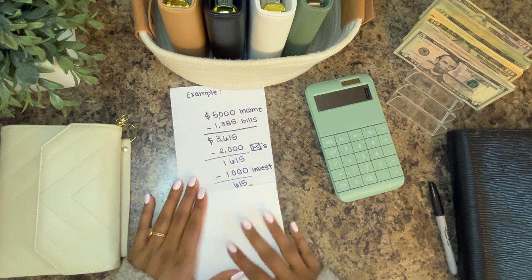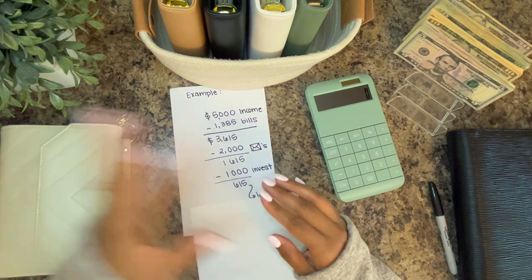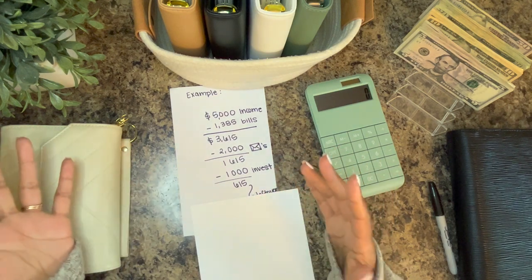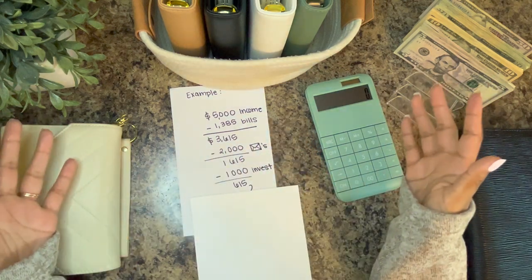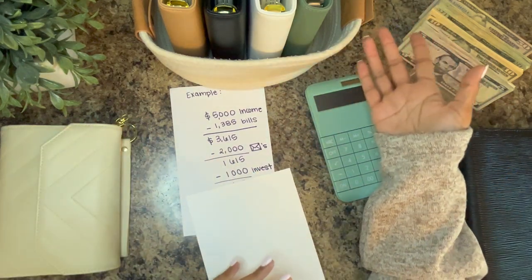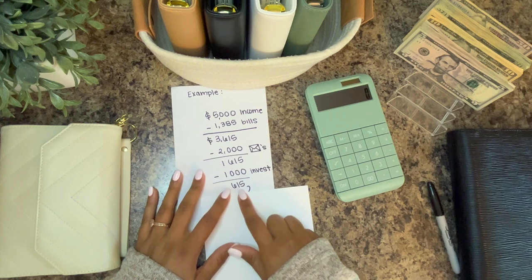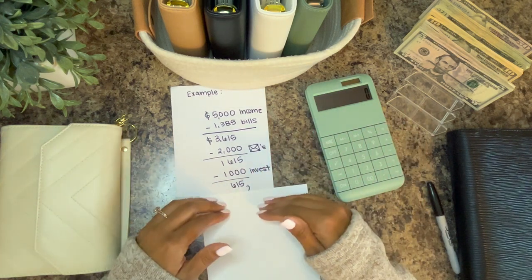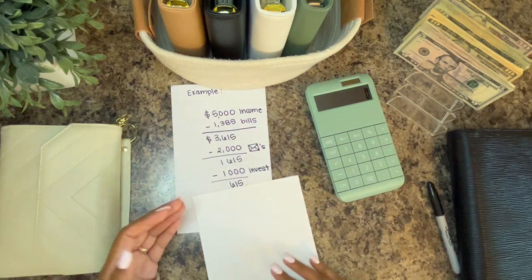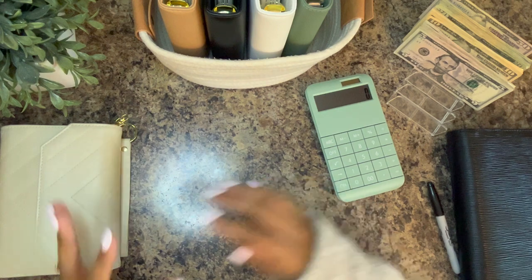That $615 is leftover. It can go into a high-yield savings account just sitting there accumulating until we find something to do with it. Or once it reaches another point we can reorganize — maybe beef up our emergency fund, start a boat fund or new car fund, anything we can see it fitting. It still needs a job, so it goes and collects interest. That's basically how our budgeting days work when our paycheck drops.